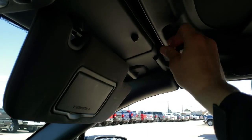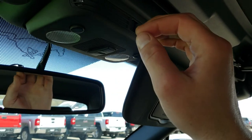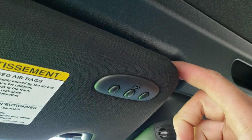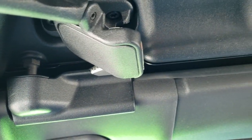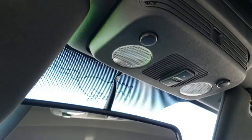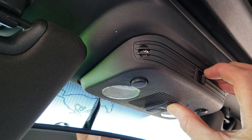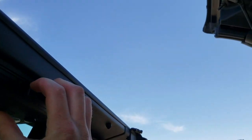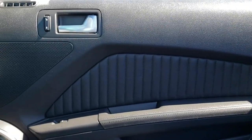We'll put the soft top up — pretty easy to do. You just latch on that side. It does have the HomeLink buttons for your garage door security systems and lighting systems. You'll want to unlatch that one as well; it has to have the parking brake on. Then you just press open — it'll open up all the windows and put the soft top down for you. Very easy, very nice, and smooth.